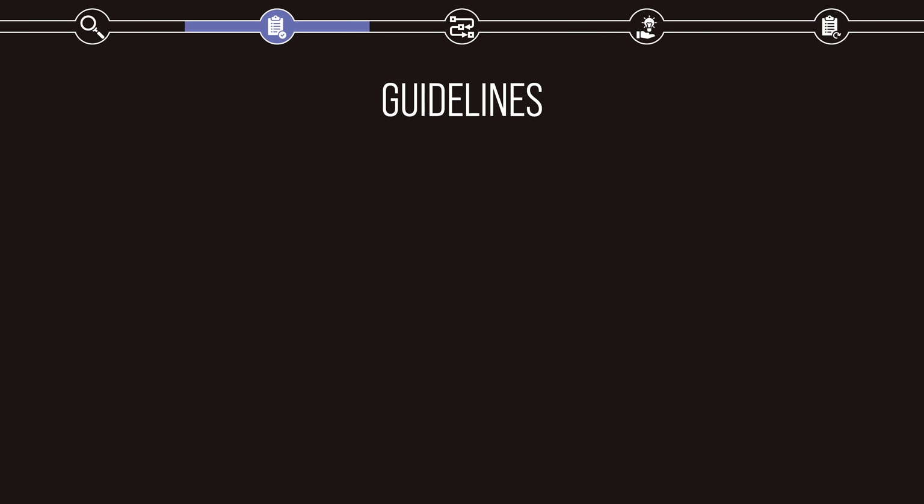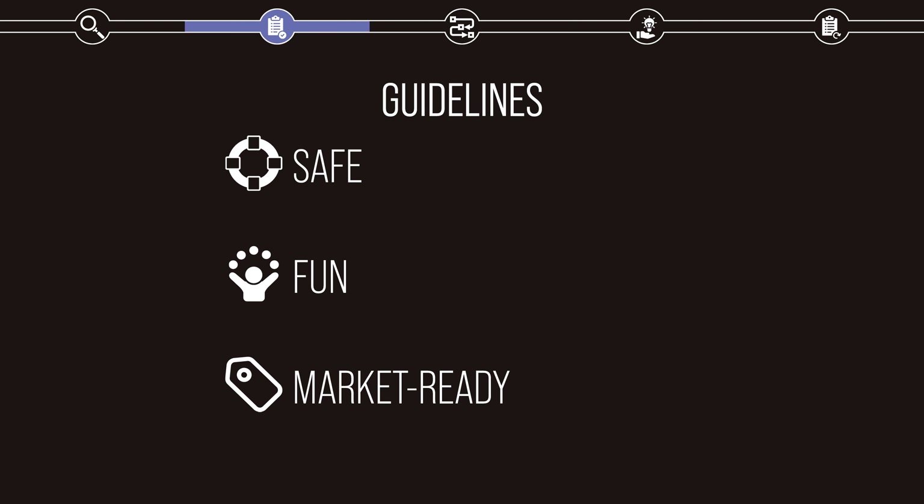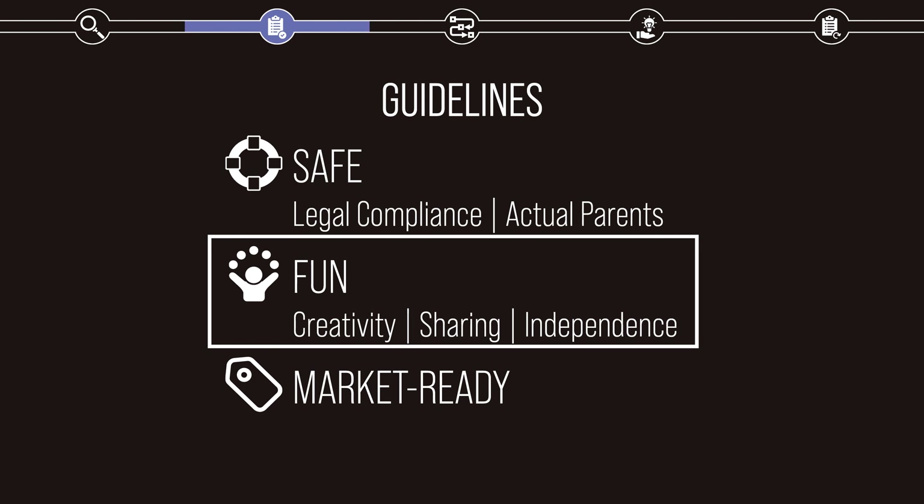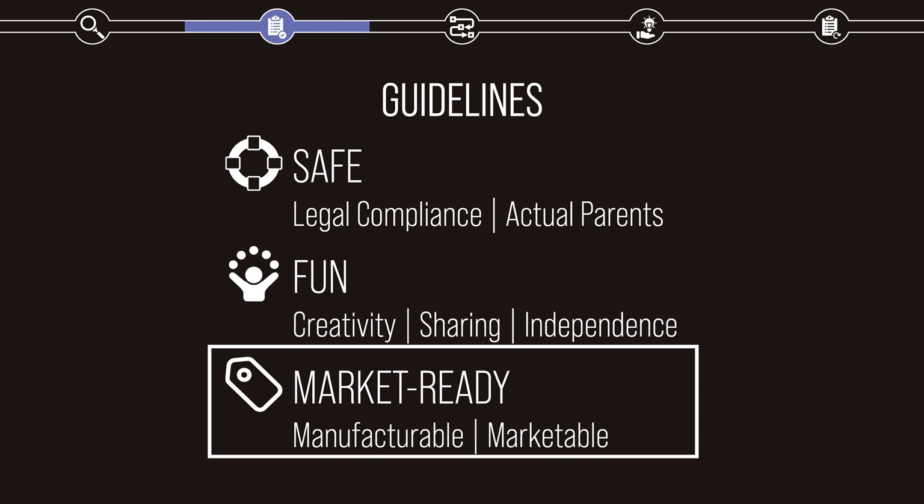Using the information I gleaned from research, I created a set of guidelines for my designs, which would need to be completed in order for my project to be successful. They are, in order: safe, fun, and market ready. In order for my product to be safe, it has to comply with all legal safety compliance requirements of the United States, as well as pass judgment from actual parents of young children — it has to be obviously and actually safe. In order to encourage fun for the children who play with it, my product must spark creativity and imagination, support sharing and cooperation, and foster independence and autonomy. Kids should want to play with it and have a good time doing so. As a final stretch goal, I wanted to propose not only a product, but a market-ready brand — one that can actually be produced in the real world, and that can be easily marketable and saleable.